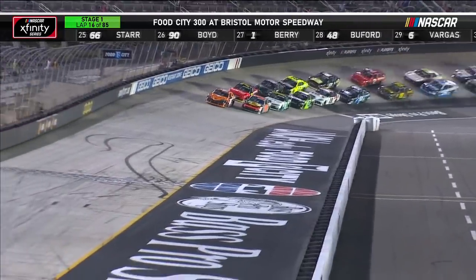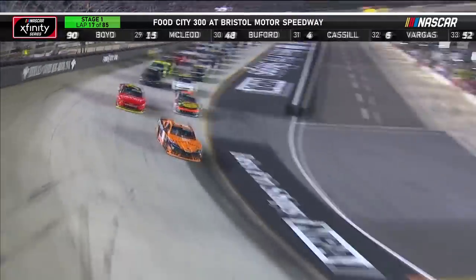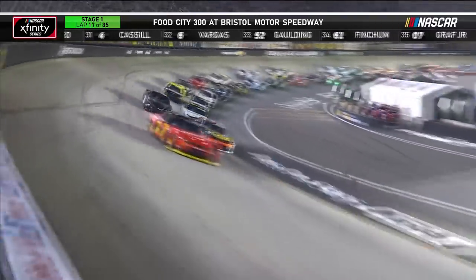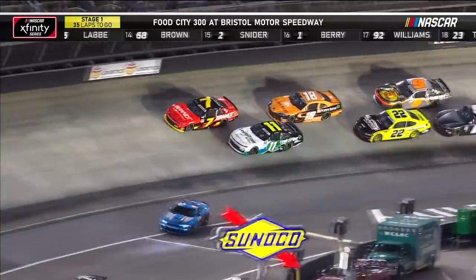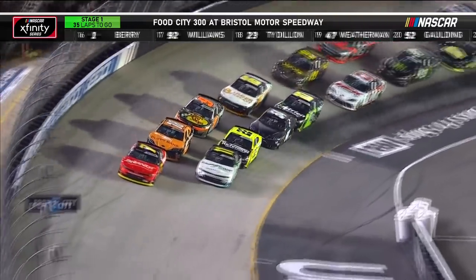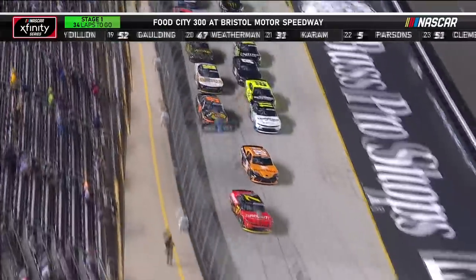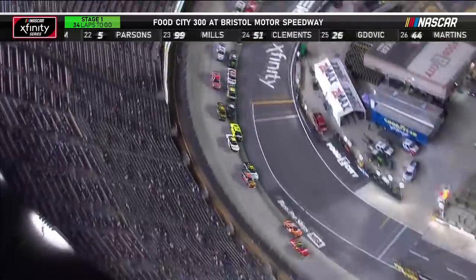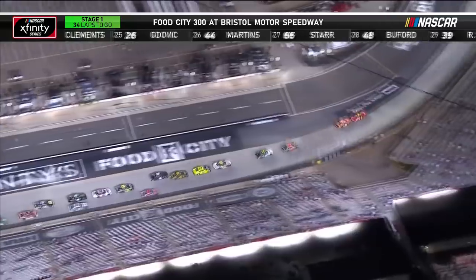Noah Gregson on the inside. Back to racing. Huge launch there for Daniel Hemrick — he jumps up into the lead, and the 7 of Allgaier follows right behind and takes second away from Gregson. It'll be 34 laps to go in stage one. Allgaier, great launch. Hemrick follows right behind. Noah Gregson trying to clear Haley — Gregson in the 9, Haley in the 11.